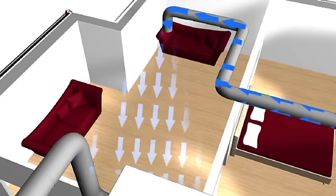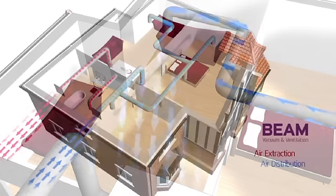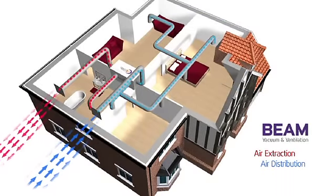The heat from the extracted air is transferred to the fresh incoming air, providing your home with a low energy balanced continuous ventilation without the need for noisy extractor fans or window vents.